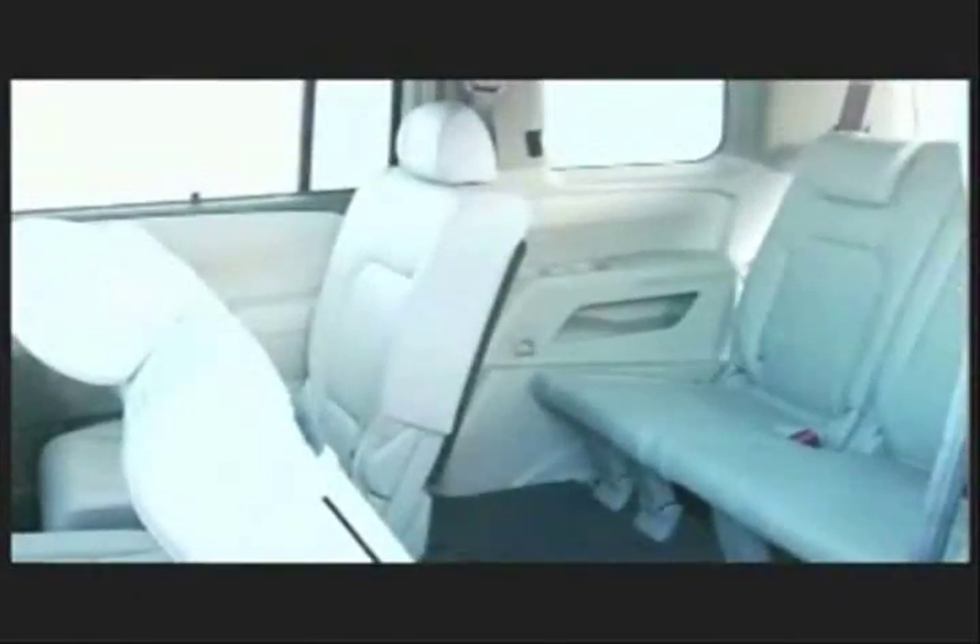This vehicle is designed for eight passengers and we really wanted to make sure all the passengers are comfortable. So we concentrated on making the third row larger and more comfortable. Beyond that, there's even more space for all your stuff behind the third row.